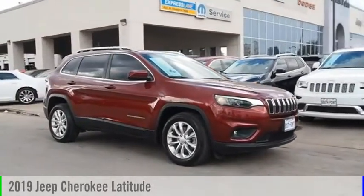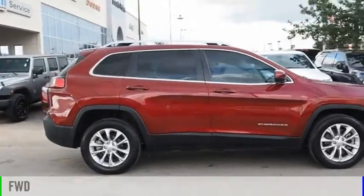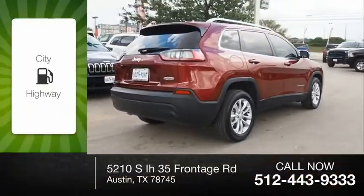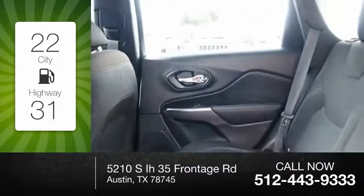Take a ride in the 2019 Cherokee. This vehicle is powered by a front-wheel drive, four-cylinder, 2.4-liter engine. Great fuel efficiency saves you money by requiring fewer trips to the gas station.